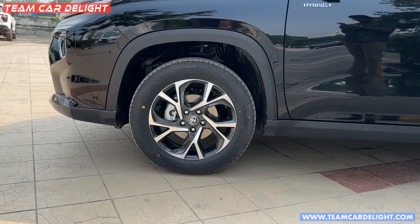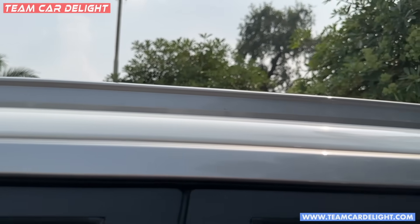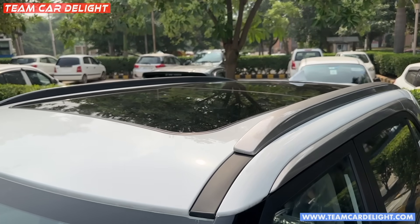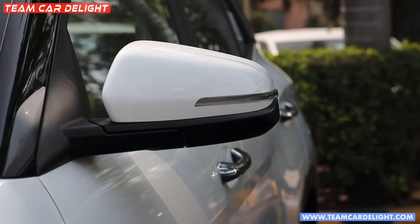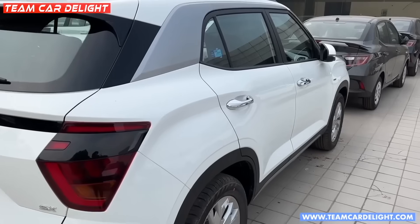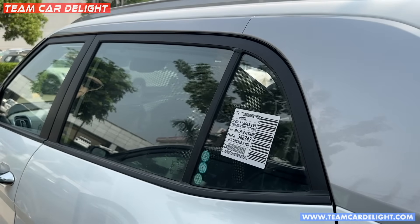Both cars have 17-inch alloy wheels, roof rails, a panoramic sunroof, and a shark fin antenna. Both also have wing mirrors with turn indicators and an LED lamp. There is a welcome function — when you approach with the key in your pocket, the ORVM opens automatically. It's a fancy cool feature. You can also get silver contrasting finish on the side.